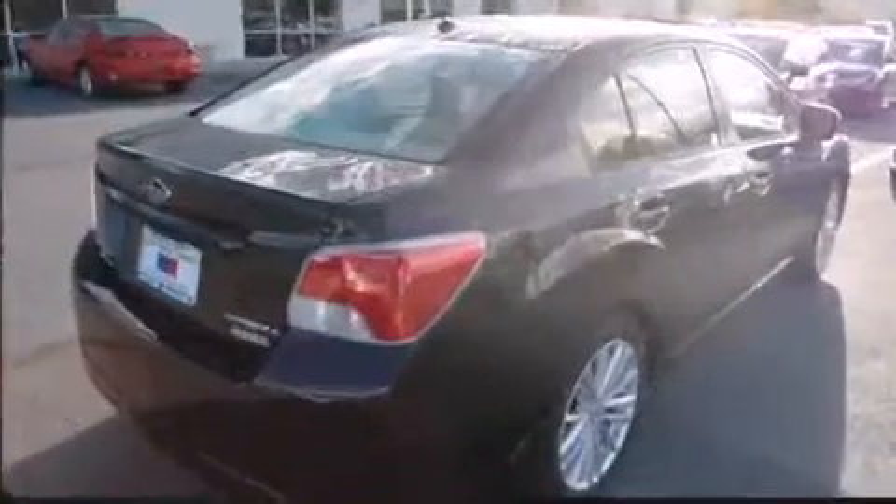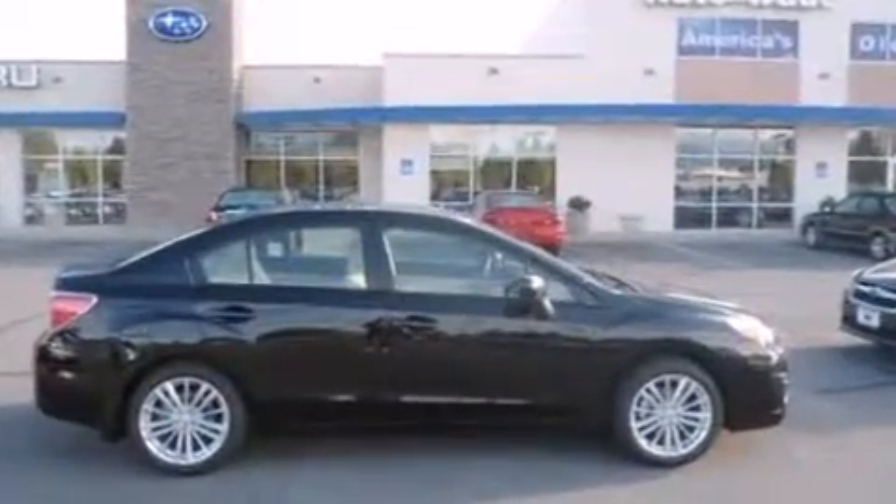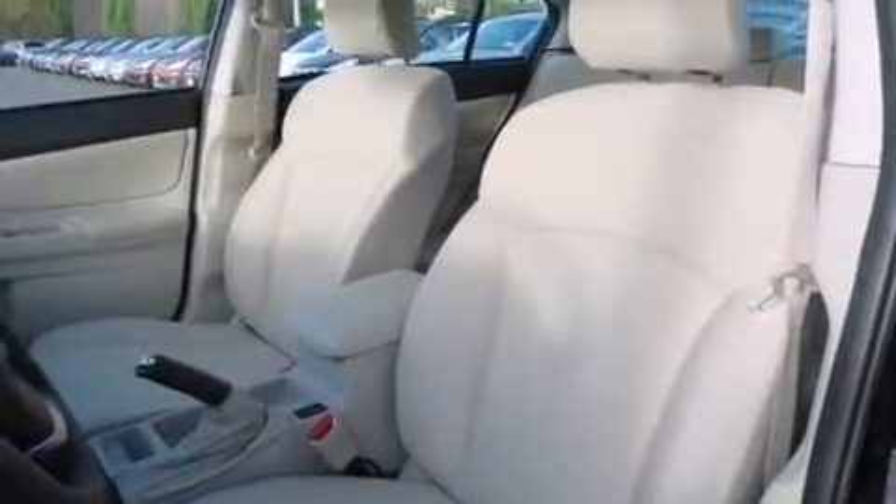It's equipped with tons of terrific amenities, but it won't break your budget. Like heated seats, variably intermittent wipers, an automatic dimming rear-view mirror, power door mirrors and heated door mirrors, remote keyless entry, and the power moonroof opens up the cabin to the natural environment.